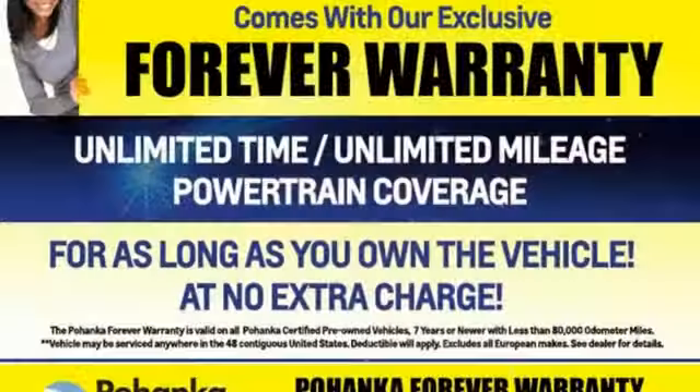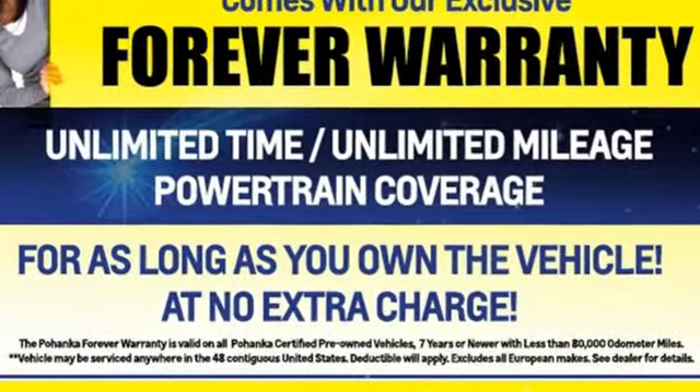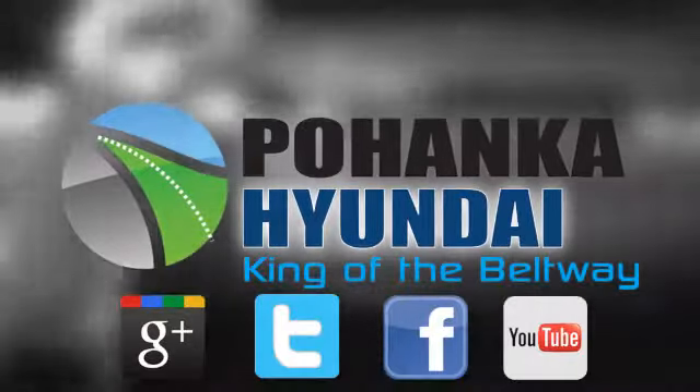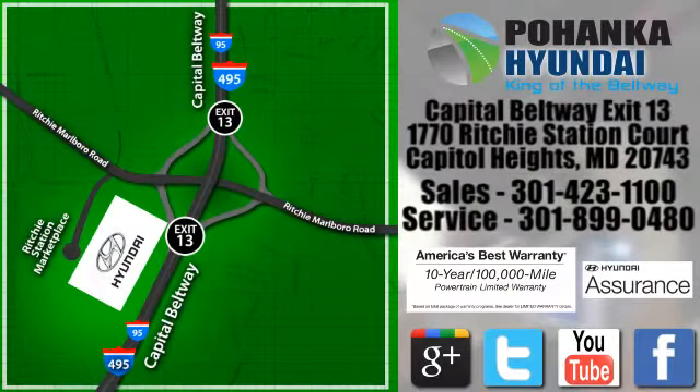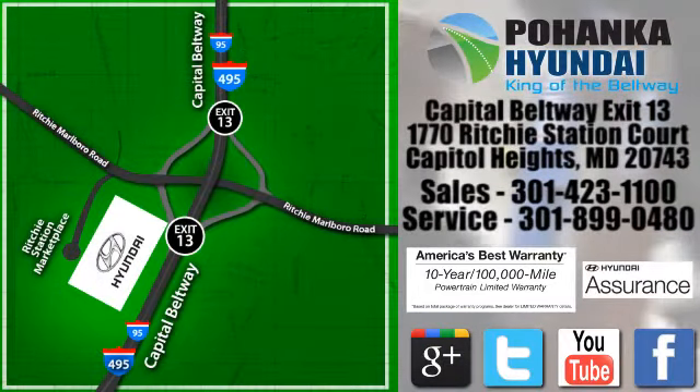Challenging convention to find a better way — it's the Hyundai way. Take it for a test drive today. Visit Pohanka Hyundai, King of the Beltway. We're conveniently located on the Capitol Beltway at exit 13, 1770 Ritchie Station Court in Capitol Heights, Maryland.